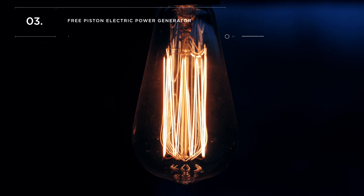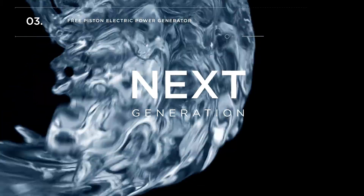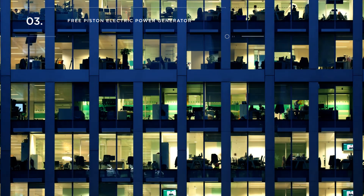These factors make a free piston electric power generator the ideal solution for next generation, fuel flexible, ultra-high efficiency power generation and CHP systems.